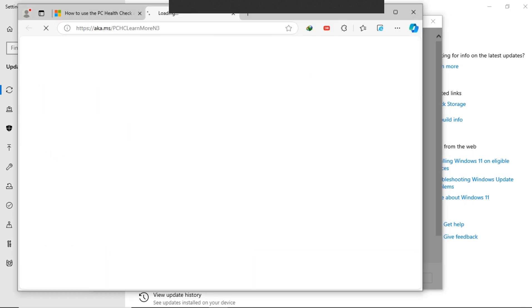You can click on Learn More to get all the details and requirements on the specifications for Windows 11.